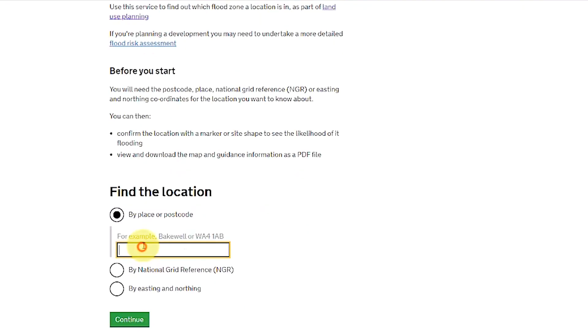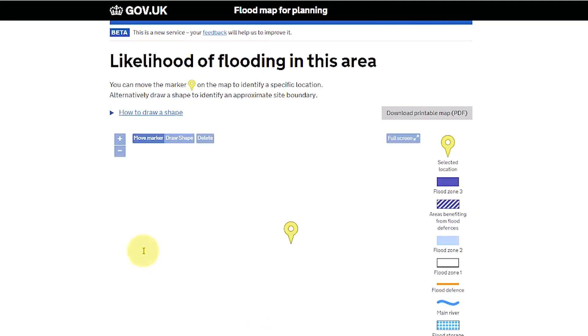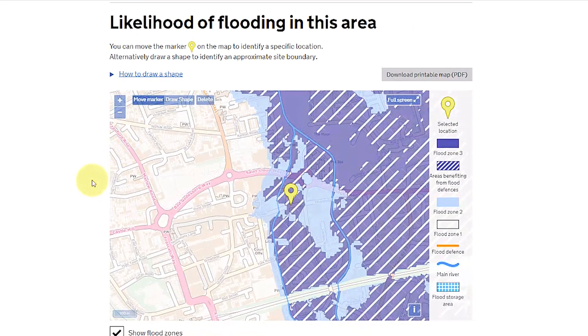When looking at planning, you also want to check whether that property is in a flood zone. This can be easily done by going to the relevant website, putting in the address, and you'll see whether it's in a flood zone or not. This is an important consideration when going for mortgages, because flood zones impact what type of loans you can get on a property — especially if you want to convert from commercial to residential.